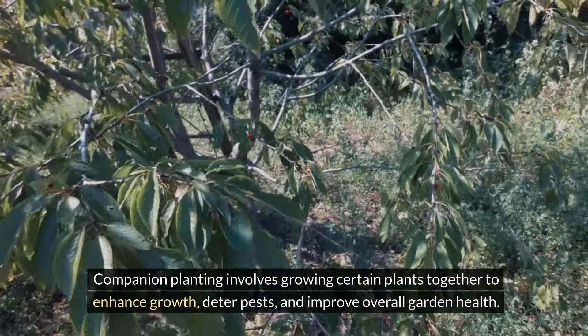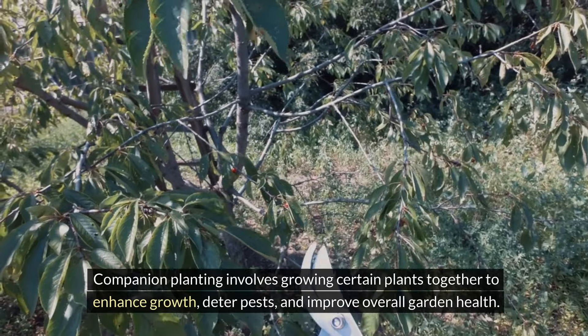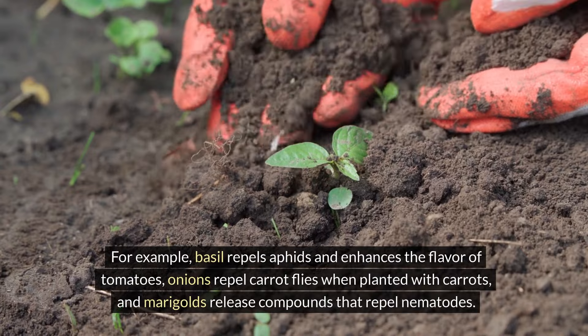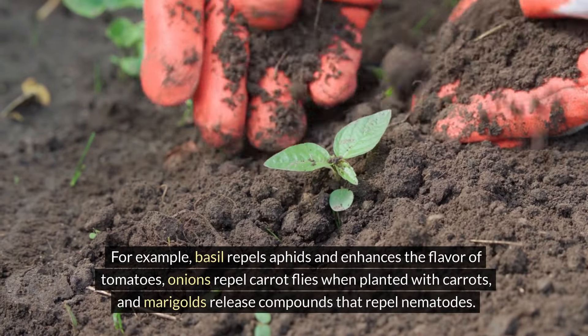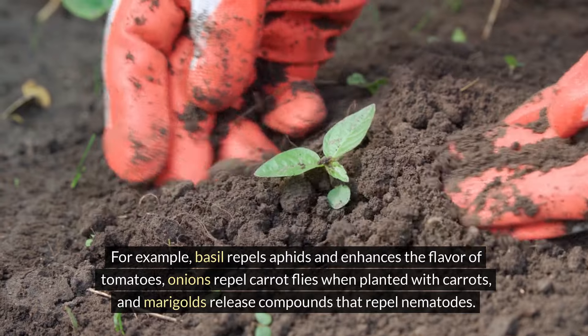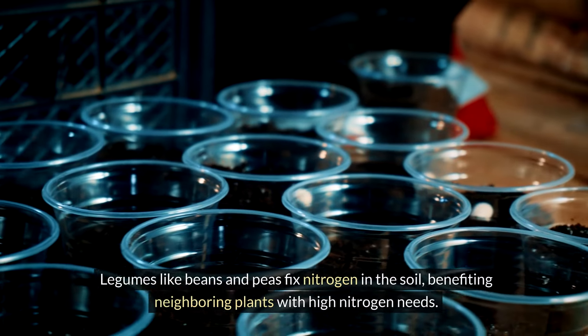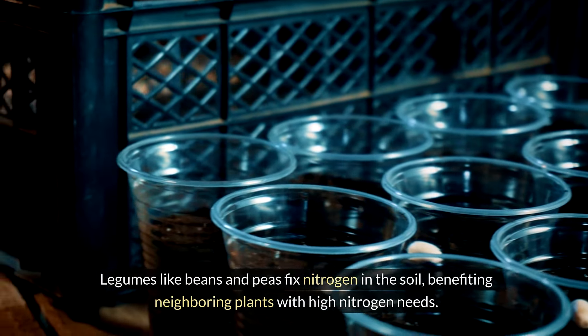Companion planting involves growing certain plants together to enhance growth, deter pests, and improve overall garden health. For example, basil repels aphids and enhances the flavor of tomatoes. Onions repel carrot flies when planted with carrots. Marigolds release compounds that repel nematodes. Legumes like beans and peas fix nitrogen in the soil, benefiting neighboring plants with high nitrogen needs.